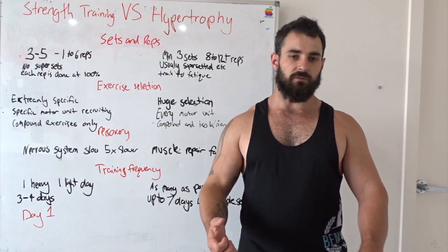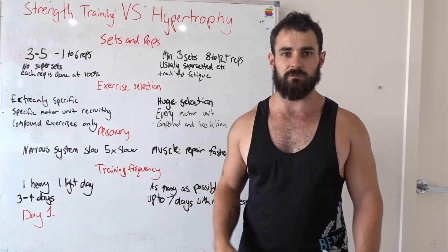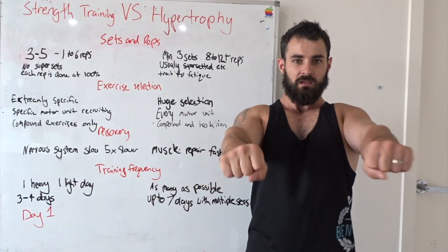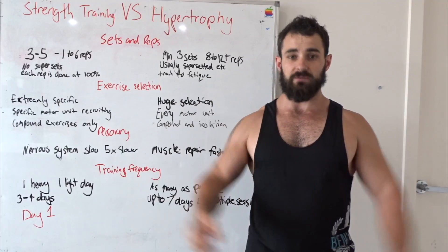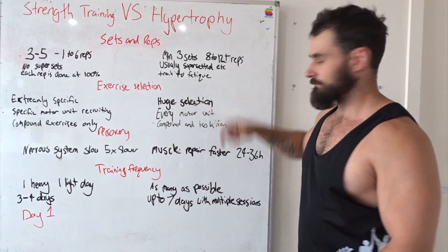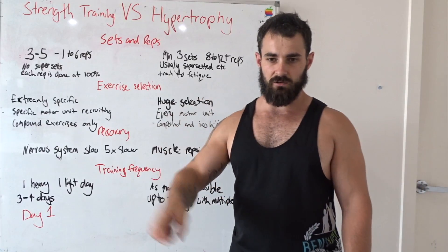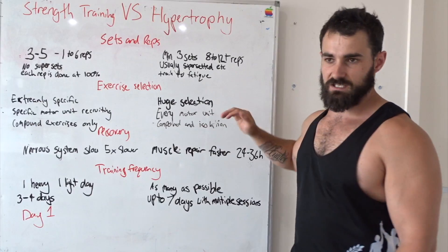So I'll do three sets of five on my bench press, and then my accessory lift will be close-grip bench press. I'll do two bench press movements, the only difference being grip on the bar. On the bodybuilding side, you're doing flat, incline, decline, pec deck, flies — a huge amount of exercise variety.